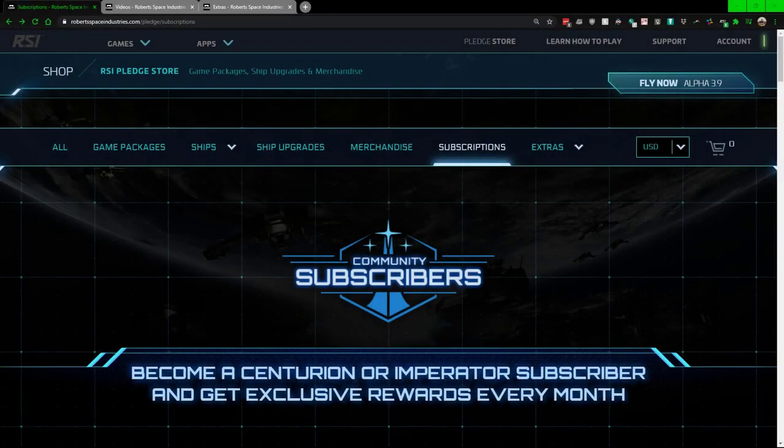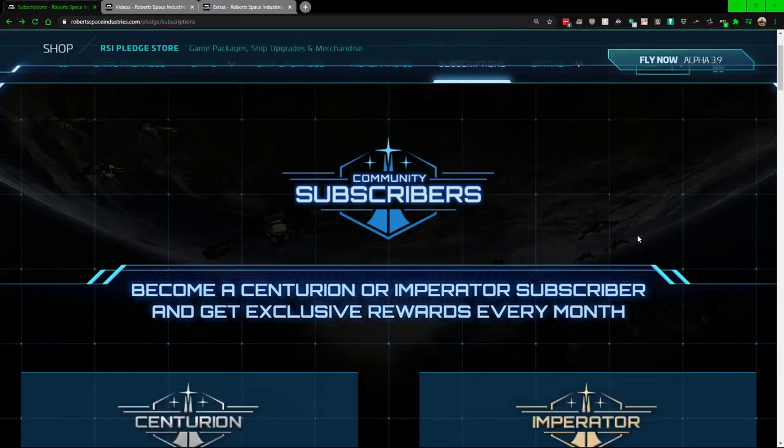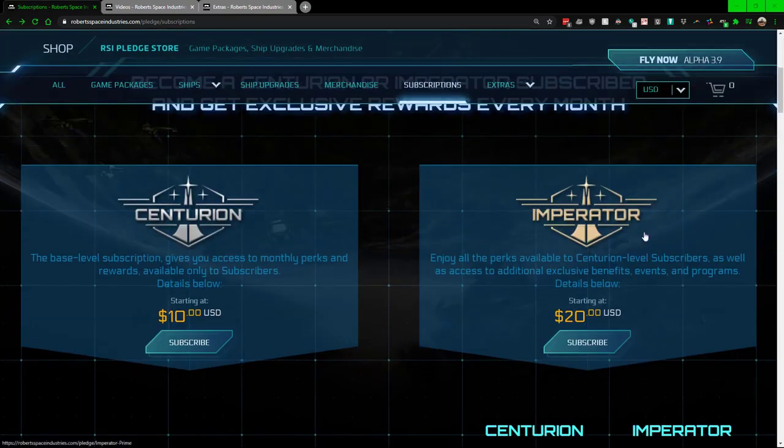Hello, my name is Craig Bennett and today I'm going to be doing a video on Star Citizen subscription services. Since people have found out that I do have a subscription at times with Star Citizen, I've gotten a few questions on what pros and cons this has.